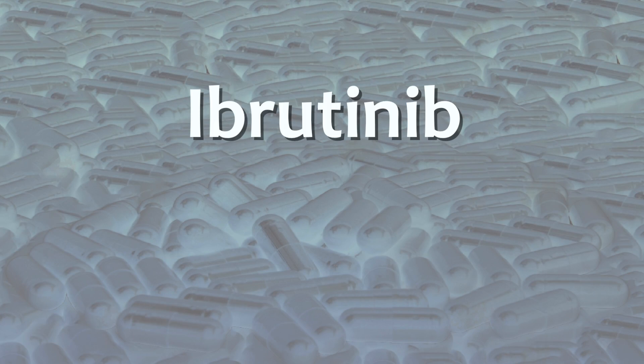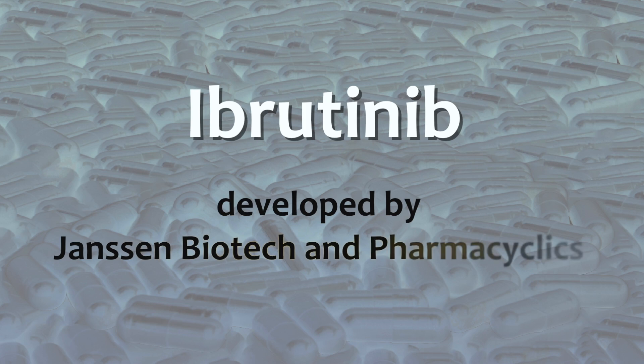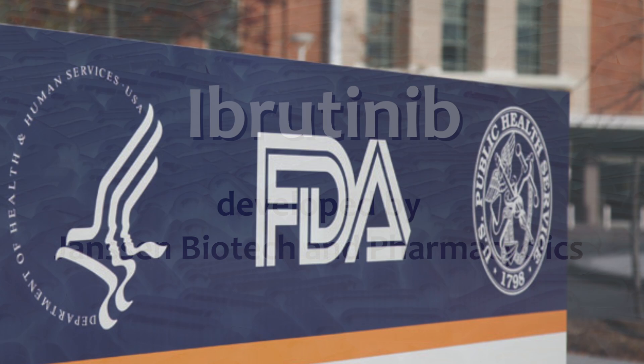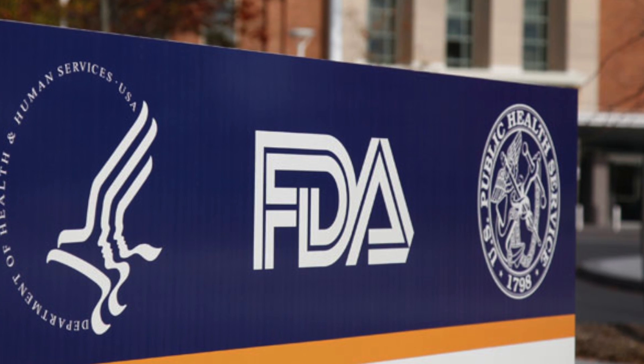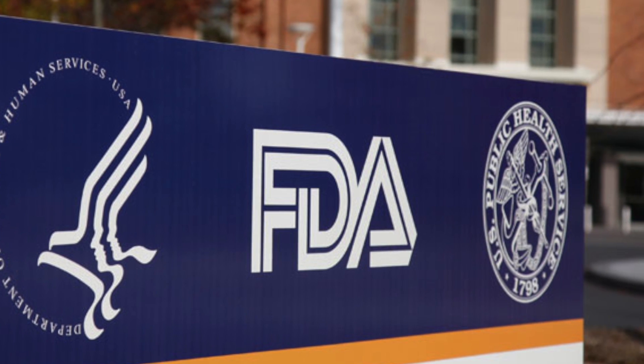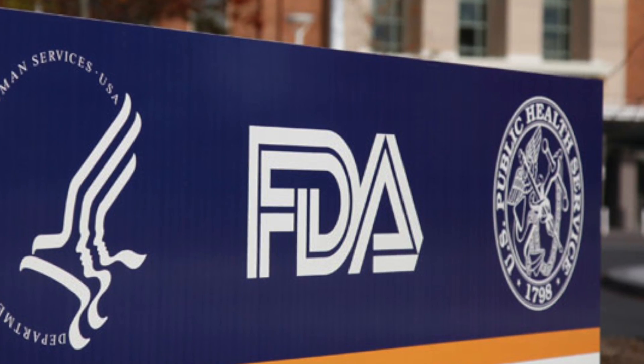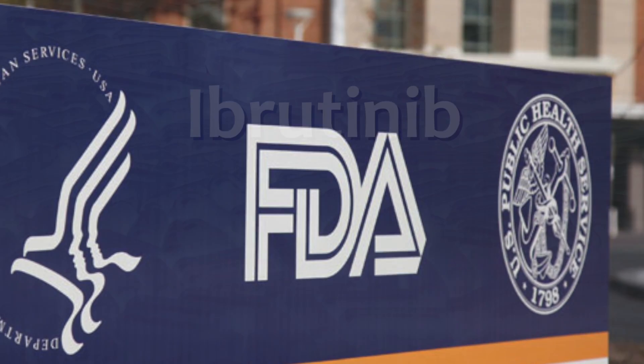Ibrutinib was first developed by Janssen Biotech and Pharmacyclics. With very positive results in clinical trials, ibrutinib has received several breakthrough therapy designations from the FDA. Consequently, the drug has been fast-tracked for approvals by the FDA in the treatment of B-cell cancers.